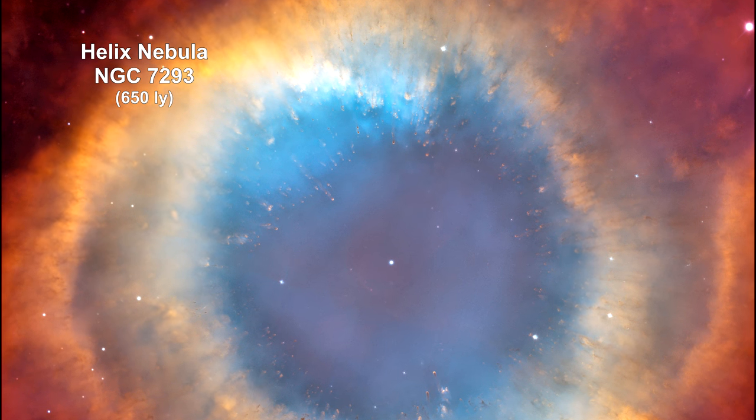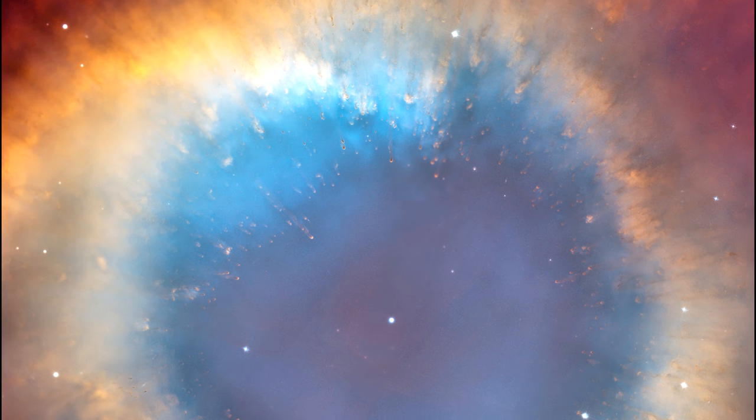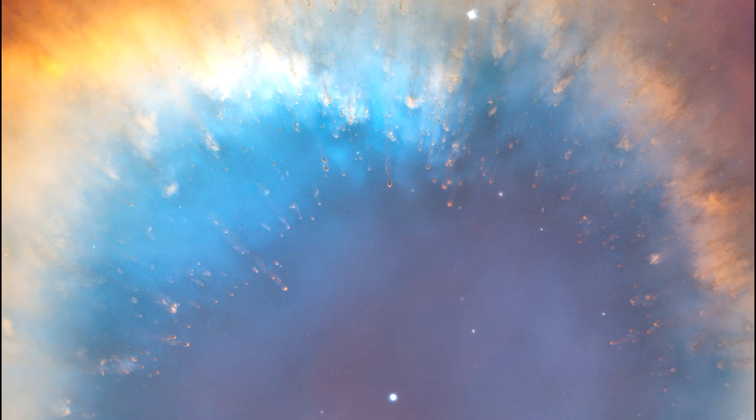A forest of thousands of comet-like filaments embedded along the inner rim of the nebula point back towards the central star, which is a small, super-hot white dwarf. That's what's left.